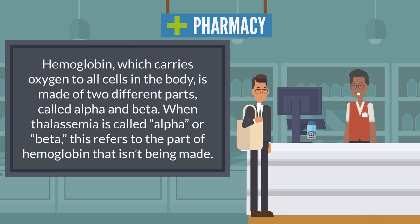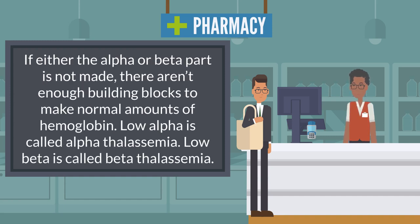Hemoglobin, which carries oxygen to all cells in the body, is made of two different parts, called alpha and beta. When thalassemia is called alpha or beta, this refers to the part of hemoglobin that isn't being made. If either the alpha or beta part is not made, there aren't enough building blocks to make normal amounts of hemoglobin. Low alpha is called alpha thalassemia; low beta is called beta thalassemia.